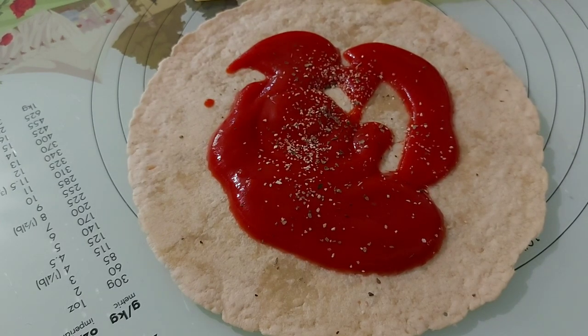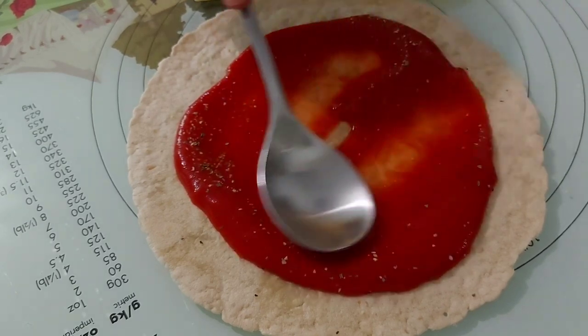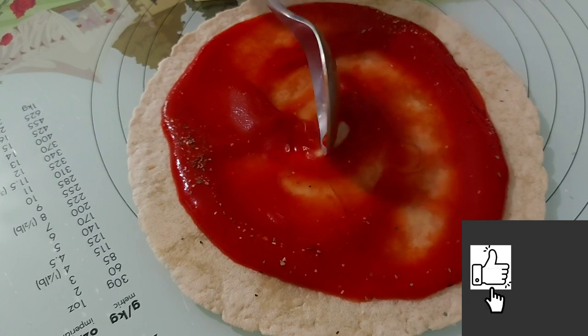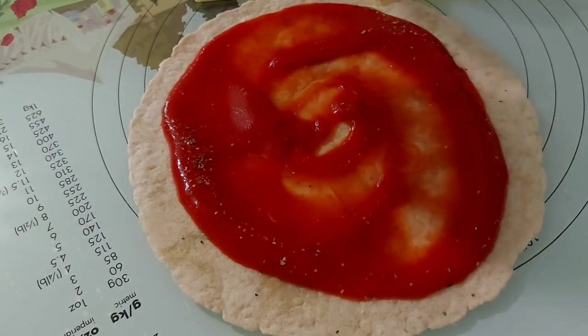If you're looking for some inspiration on meals on keto, low carb, or if you're doing banting, you're on the right channel. If you like this type of video, click on that like button and subscribe to my channel to help it grow.